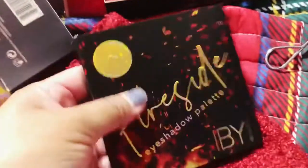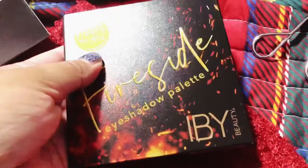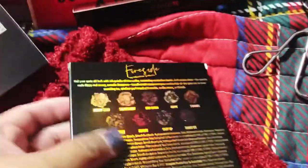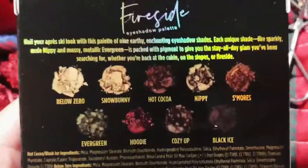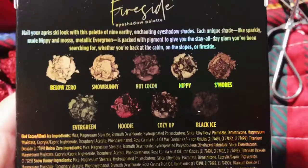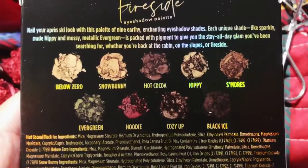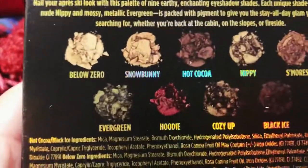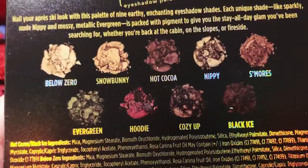And then this is the Fireside Eyeshadow Palette by IB Beauty, and this is an Ipsy exclusive. I tried to look up information on this and didn't realize it was an Ipsy exclusive until everyone started getting it. I like that evergreen color — I think I might like that color. We'll take a look at this and open it up.